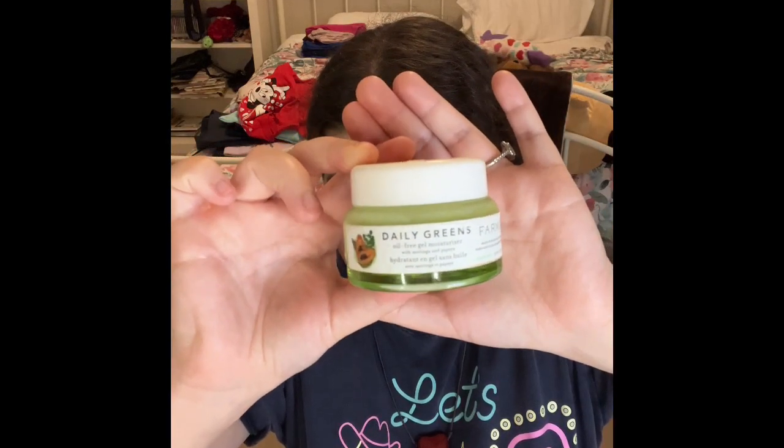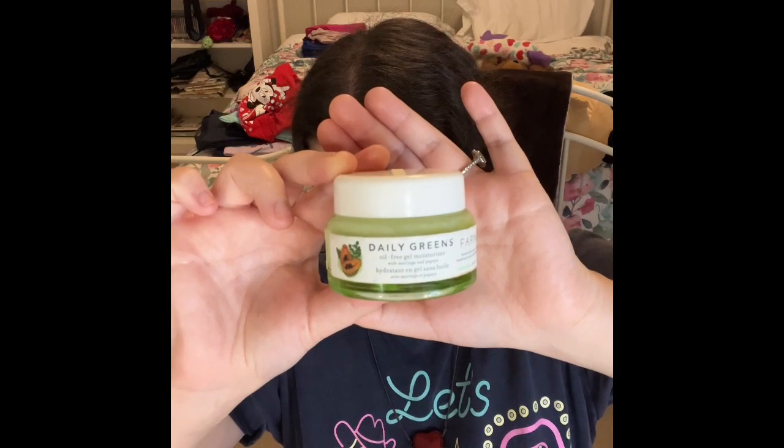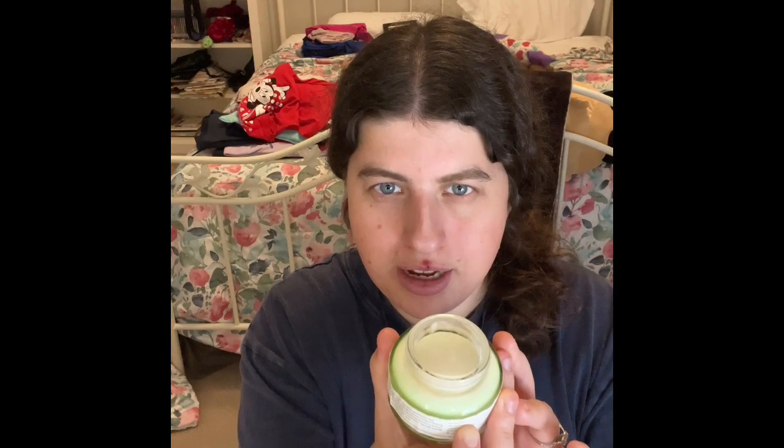The other thing I'm working on is this moisturizer — the Pharmacy Daily Greens Oil-Free Gel Moisturizer with Morgana and Papaya, made exclusively for Boston Charm. I already put my other moisturizer in here so it looks really full right now. I'm trying to transfer the last of my old moisturizer into this one. I'm very excited to go through this.